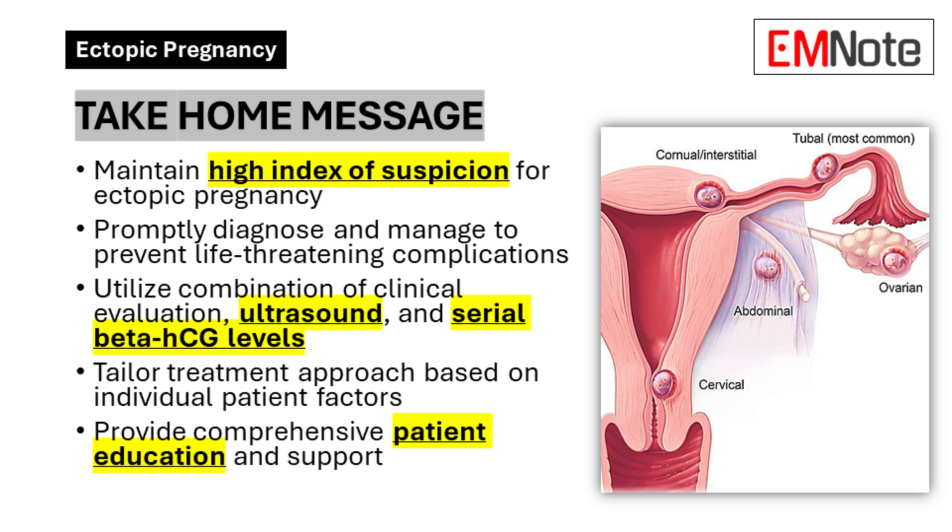Take-home message. Ectopic pregnancy remains a significant cause of maternal morbidity and mortality. As a healthcare professional, your vigilance in recognizing risk factors, identifying symptoms, and promptly diagnosing and managing this condition can make a crucial difference in patient outcomes. By staying informed about the latest diagnostic techniques and treatment options, and by maintaining a high index of suspicion, you can play a vital role in ensuring the best possible care for women experiencing this potentially life-threatening condition.